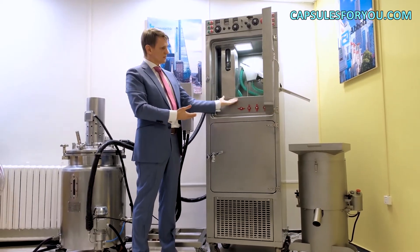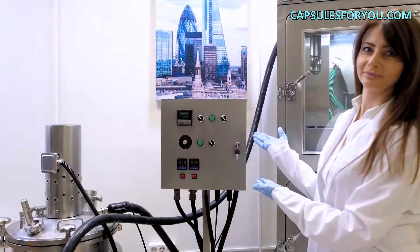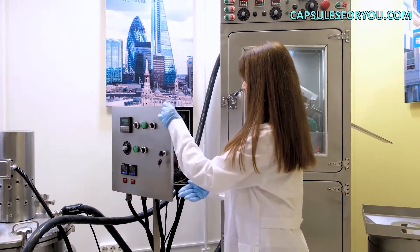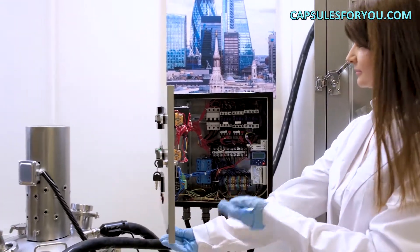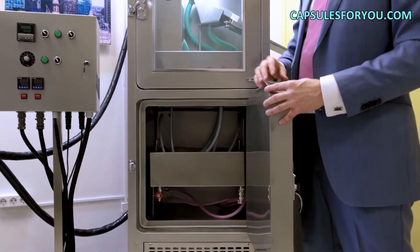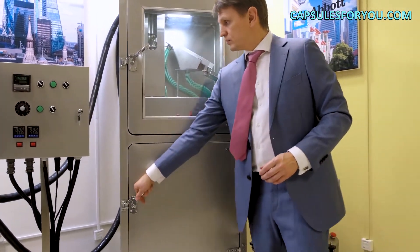We have developed our automated line, which is entirely made of stainless steel, ensuring compliance with the GMP standard requirements. You can easily certify and validate such equipment at your production facility and use it to manufacture products of the same quality as the market leaders. Our compact automatic line is a unique offer.